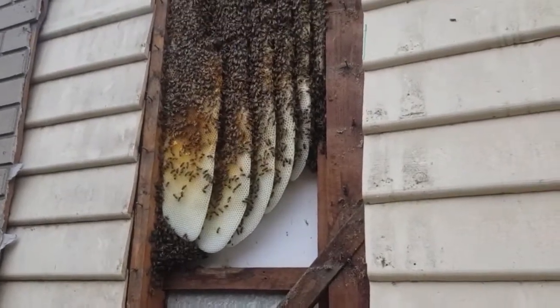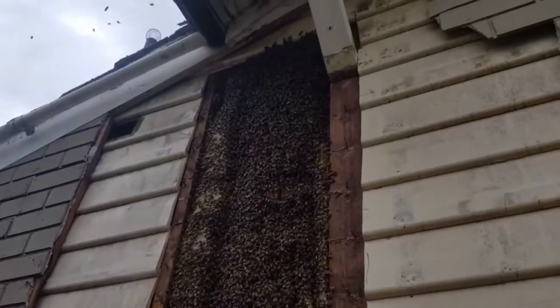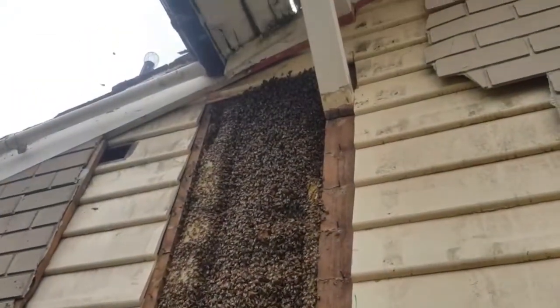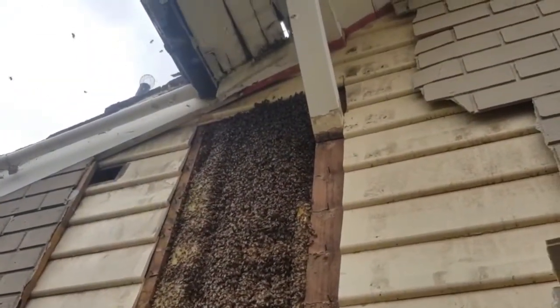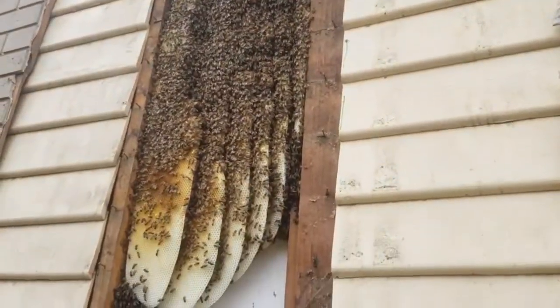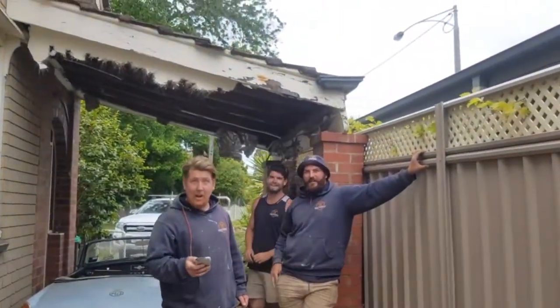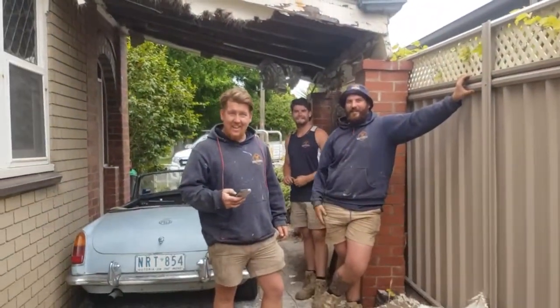So we've pulled the boards off and did a really good cut up the studs. And you'll see — that's the hive. It goes up higher but I can't get that board out easily. So it's a lovely hive. The guys are impressed, except for the fact they're getting stung.